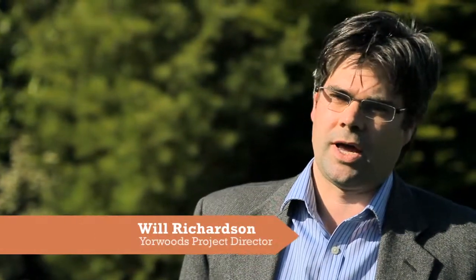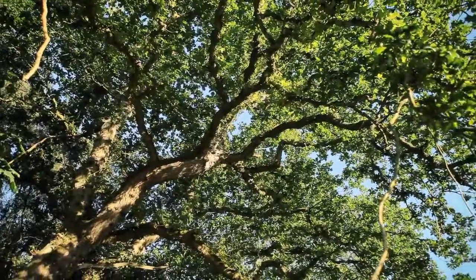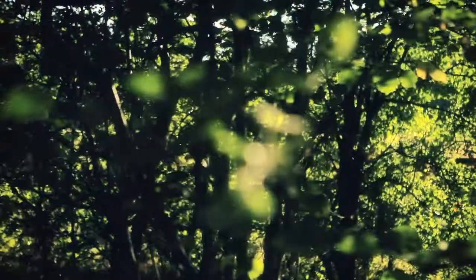My name is Will Richardson. I'm a project director at a not-for-profit organisation called Your Woods. We specialise in advising on forest management and setting up biomass supply chains. The key benefit is having knowledge of forest management and the processes involved — for example, you need to know about the legislation around cutting trees down. You need a felling licence to fell trees, applied for through the Forestry Commission. That felling licence is key to sustainability.